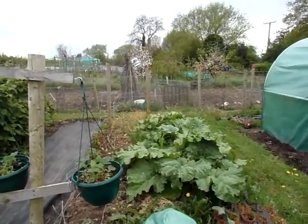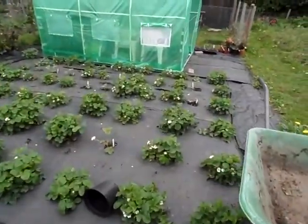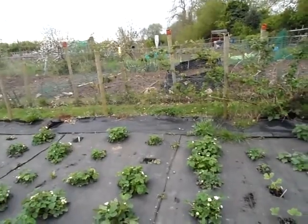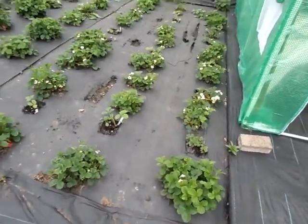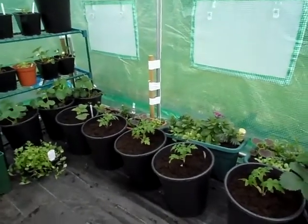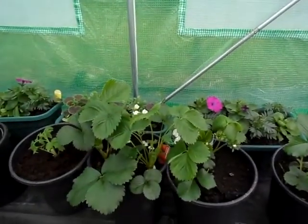The rhubarb's growing nicely, I'm going to have to pick some more of that. Look at how big those raw plants have grown now. We're actually loaded with blossom — absolutely loaded, pretty well all out. I've just potted up some of the bigger tomato plants we've grown — potted up four of those, and I've got more at home which will stay at home. Loads of blossom on the strawberries in here.